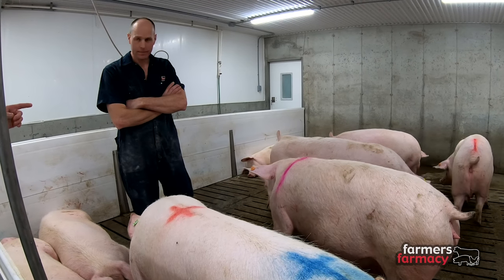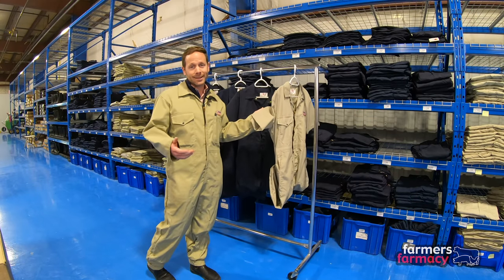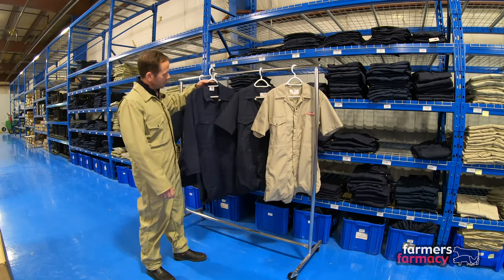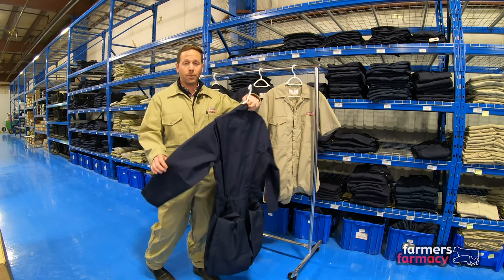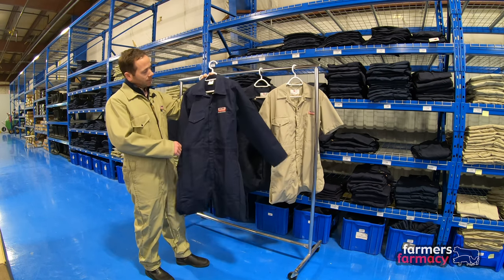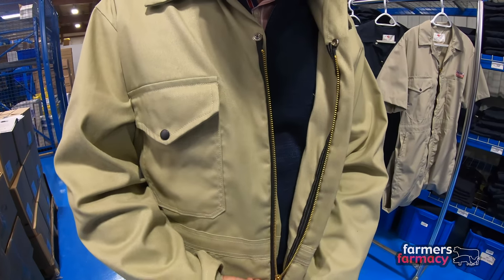It really comes down to personal preference. The thought behind the beige was it just shows dust less than the Navy does. The Navy coveralls are really identical in terms of their style — made in Canada for us in Ontario — same pocket design, same heavy-duty YKK zipper that zips up from the top and the bottom, just available in a Navy option.